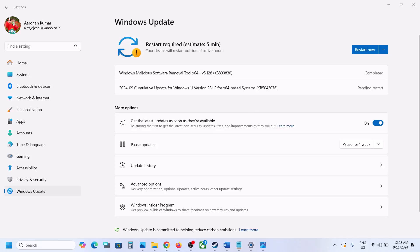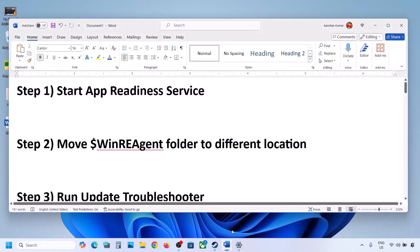Hello guys, welcome to my channel. Today in this video I'm going to show you how to fix when you are unable to install the update KB5043076 on your Windows 11 computer.